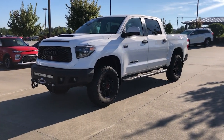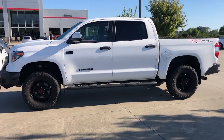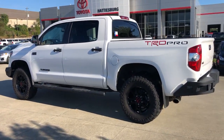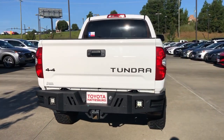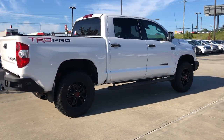Picture yourself in the 2019 Toyota Tundra. With less than 50,000 miles on the odometer, this vehicle stands out from the rest. Treat yourself to a test drive today. Our staff will toss you the keys and give you an outstanding customer experience. The following are some of this vehicle's highlighted options.